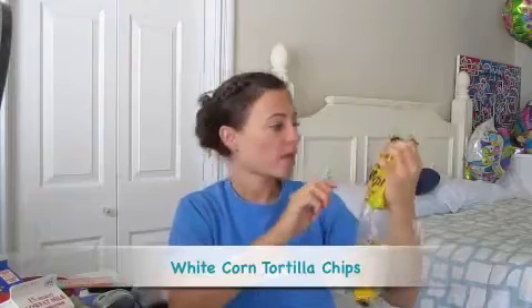Now that we're on the subject of dips, we'll get the delicious salsa — I love this. This salsa is amazing, and these chips are just as amazing: the white corn tortilla chips. They are restaurant style — very good.